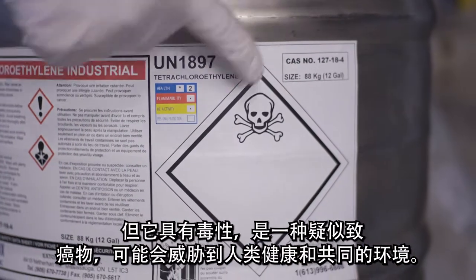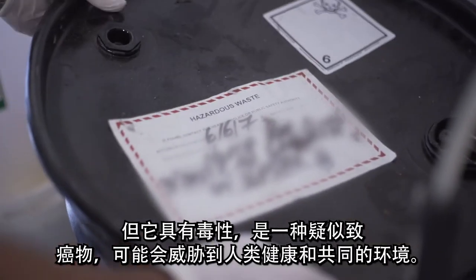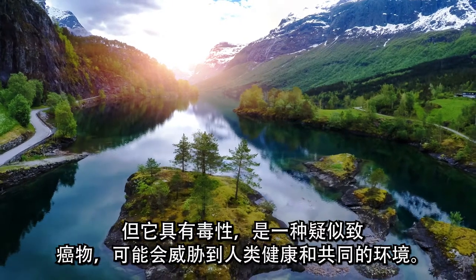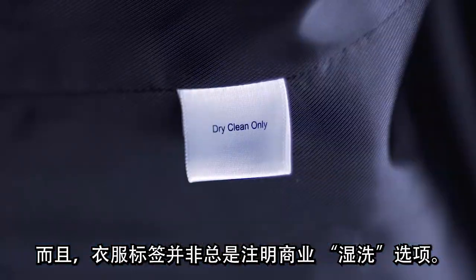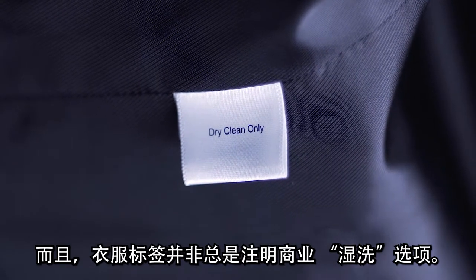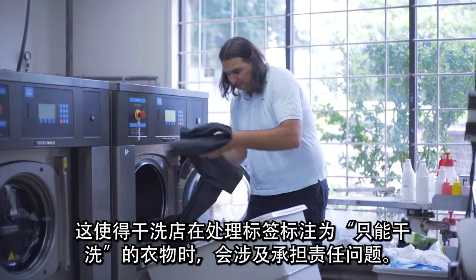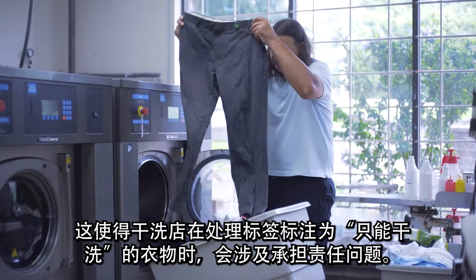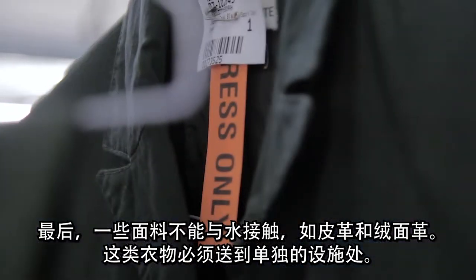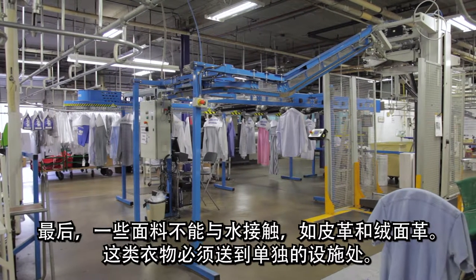Its toxic nature, however, makes it a suspected carcinogen that may threaten both human health and our shared environment. Also, clothing labels do not always recognize commercial wet cleaning options. This leaves the dry cleaner open to liability issues in handling some garments that are labeled dry clean only. Finally, some fabrics cannot be exposed to water, such as leather and suede. Those garments must be sent to a separate facility.